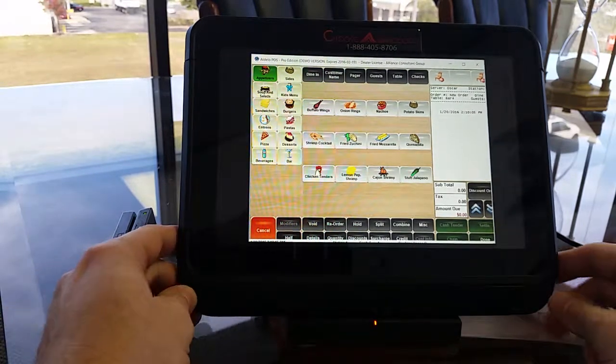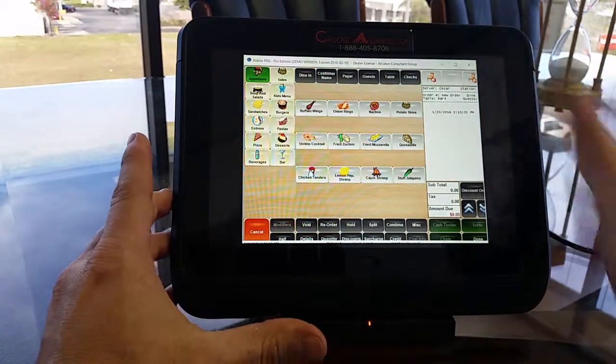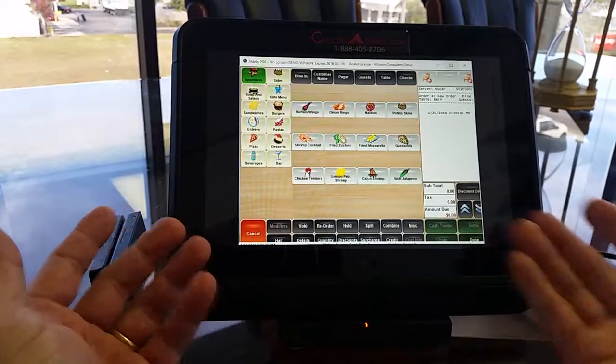When you have it set up like this, because it is Windows, you own the software and there's no additional recurring fee. So if you decide you don't like it on a tablet and want to put it on a computer, at least you have the software and you own it for life.